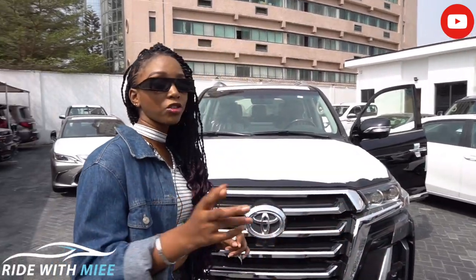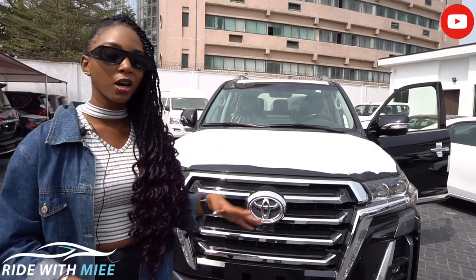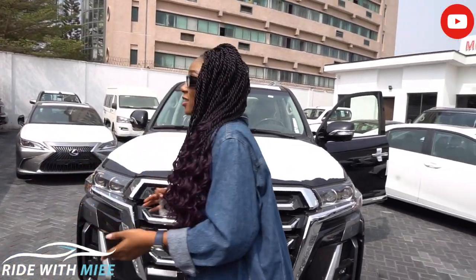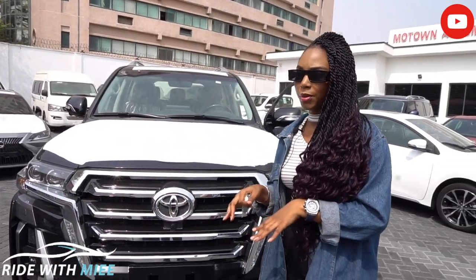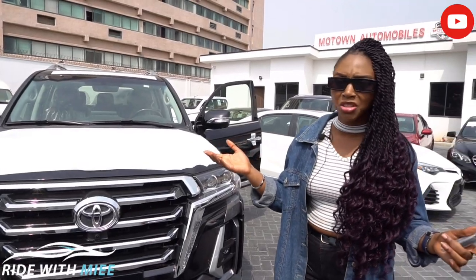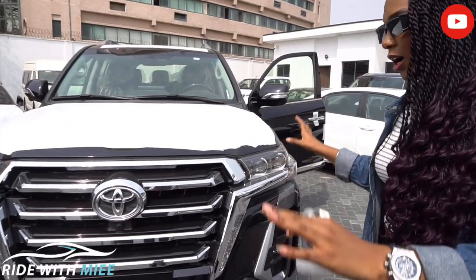The Heritage Version comes with darker chrome bits on the front, the headlamps are darker, and it has just two rows of seats inside. If you want a third-row option, that's optional and you have to pay a bit extra for that. And that's majorly it for the Heritage Version differences.